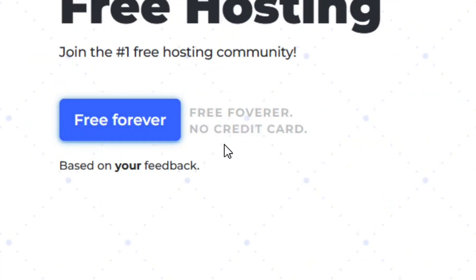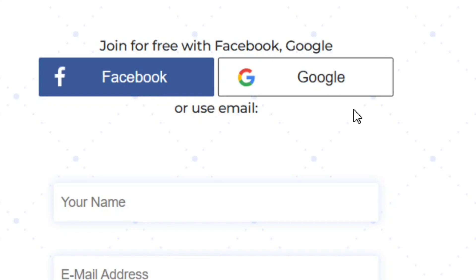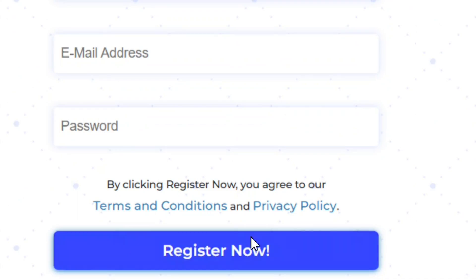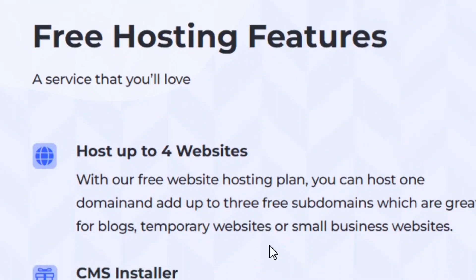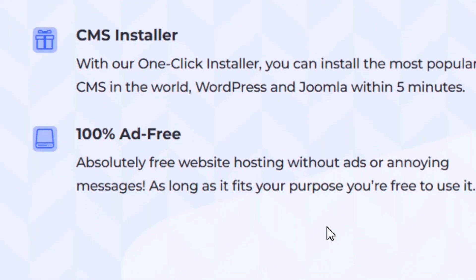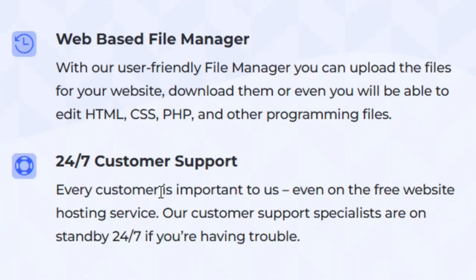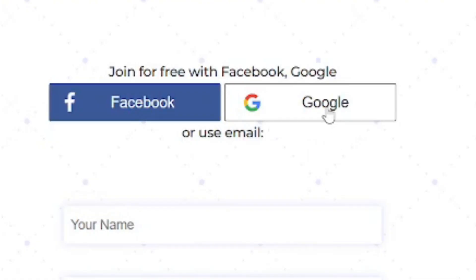All you have to do is go through a quick sign-up process. You can sign up using Facebook or Google, or put your name, email, and password manually and click on Register Now. With the free hosting plan you can host up to four websites, you get a CMS installer, and 100% free ads — they are not going to put their ads on your website to distract your customers. You also get customer support.